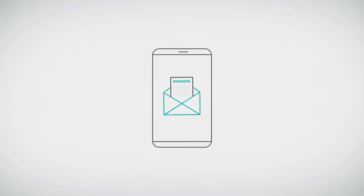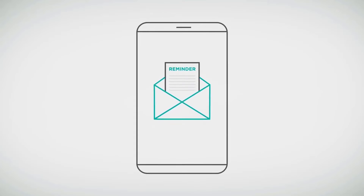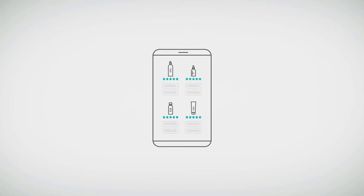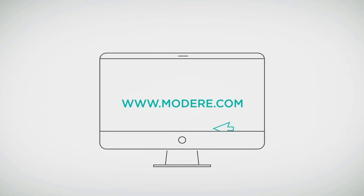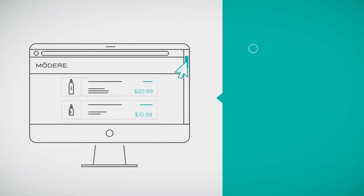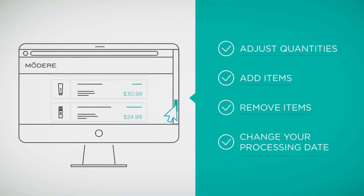You'll get an email reminder three days before your next reoccurring Smart Ship order is processed, so you can review your order before it goes out. And making changes to your Smart Ship is easy — just log in to your Modair account and visit your Smart Ship manager. Here you can adjust quantities, add or remove items, and change your reoccurring Smart Ship processing date.